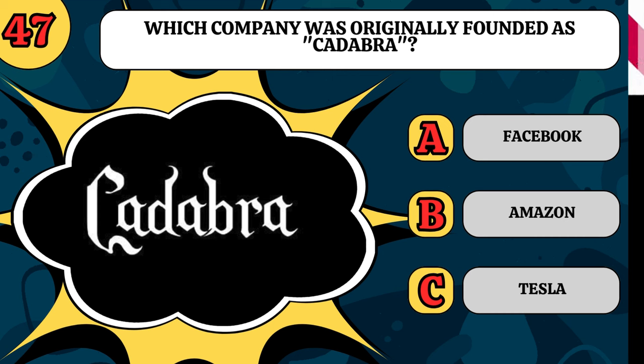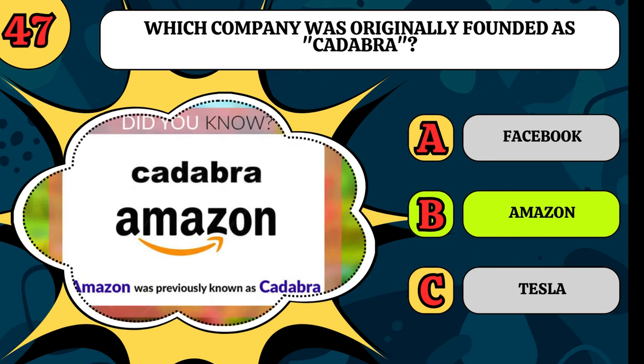Which company was originally founded as Kadabra? Is it Facebook, Amazon, or Tesla? It was Amazon.